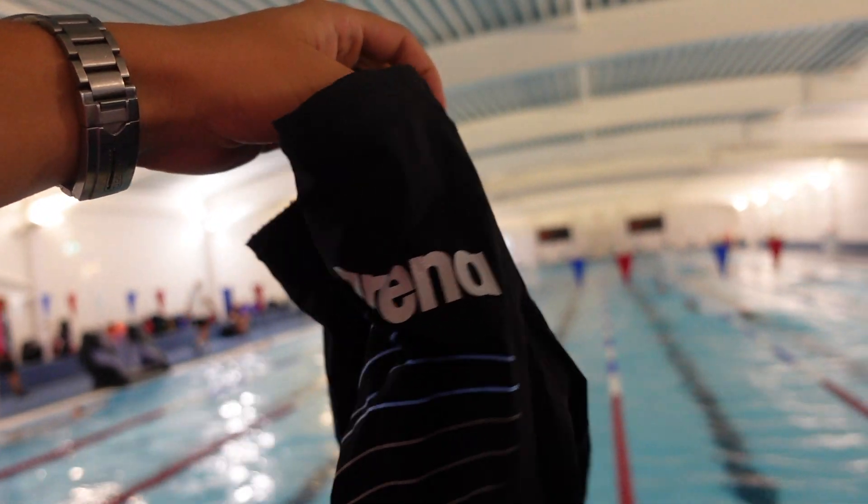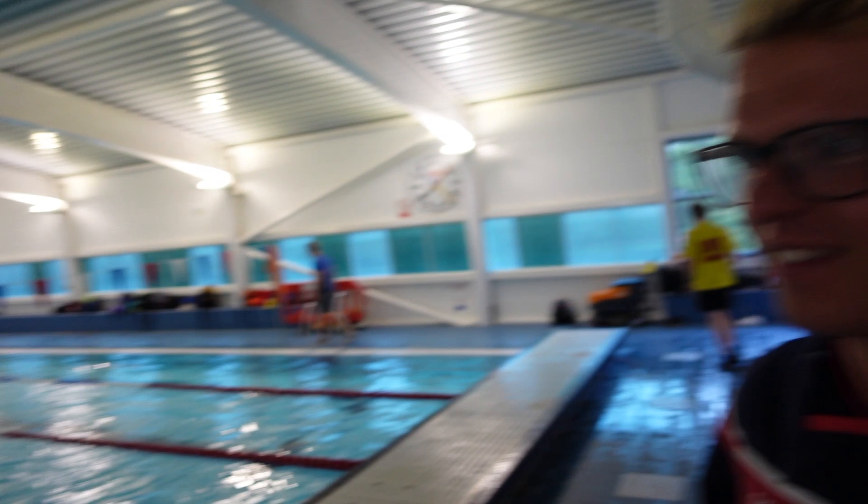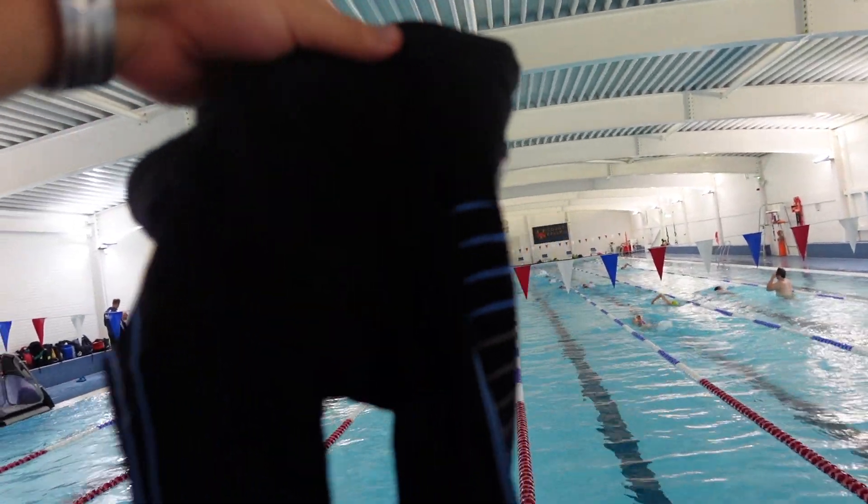Joel's got these old Arena Power Skin Art Evos — what year did you have them? 2008, 2009 — he was about 13. Size 26, which is the size Chad wears. Maybe we'll get Chad in them — more chance of him fitting than me. Look at the state of you — I ain't getting in them!